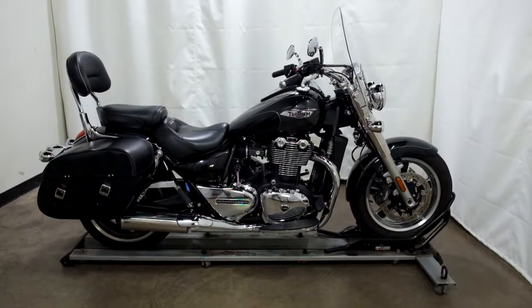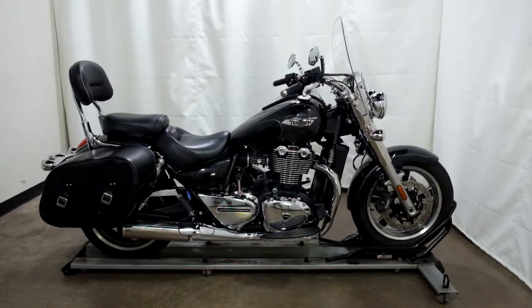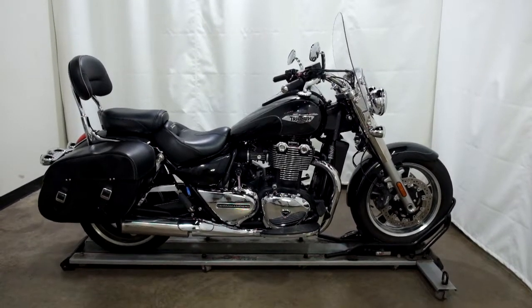This 2014 Triumph Thunderbird Commander is a pre-owned motorcycle, which means it's been through our 25-point inspection. Thank you for shopping.